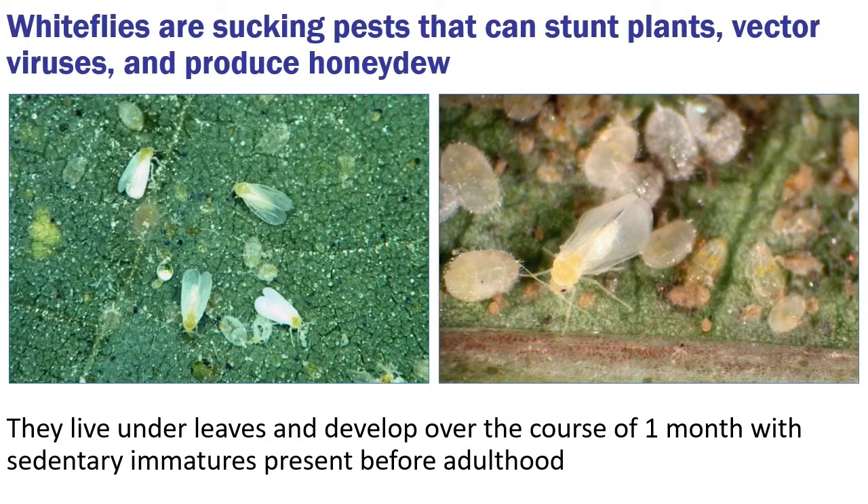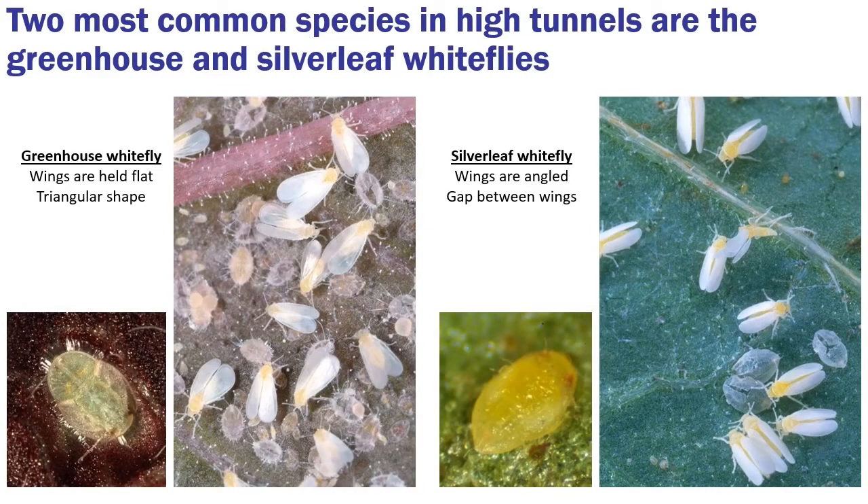That leaves whiteflies. These are sucking pests that can stunt plants, vector viruses, and produce a lot of honeydew. They tend to live under the leaves and develop over the course of about a month. They have sedentary immatures that look a lot like scale insects, and then winged adults. The two most common species in high tunnels are greenhouse and silverleaf whiteflies. Silverleaf whiteflies are also known as sweet potato whiteflies. Greenhouse whiteflies hold their wings flat over the body in a triangular shape, and their immatures have long hairs. The sweet potato or silverleaf whitefly holds its wings at an angle like a tent, with a gap between the wings, and their nymphs have very little hair.